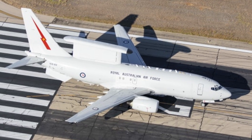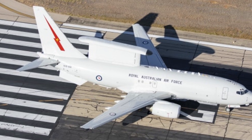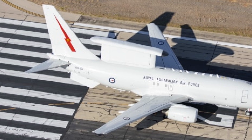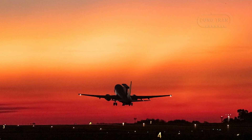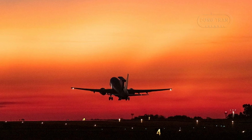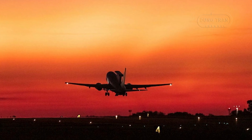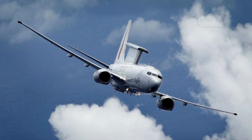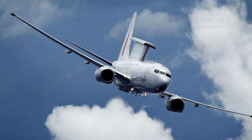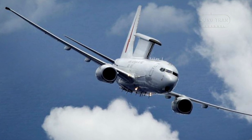Looking ahead, the Australian government has committed to investing between 5 and 7 billion Australian dollars to replace the Wedgetail fleet between 2024 and 2034. This move suggests a long-term commitment to maintaining cutting-edge AEW&C capabilities, potentially expanding the fleet or integrating next-generation sensor and networking technologies. Meanwhile, the U.S., U.K., and South Korea have all committed to procuring or embedding personnel with E-7A units, further solidifying its reputation as the premier AEW&C platform of the future.